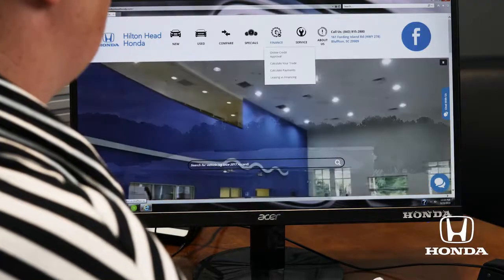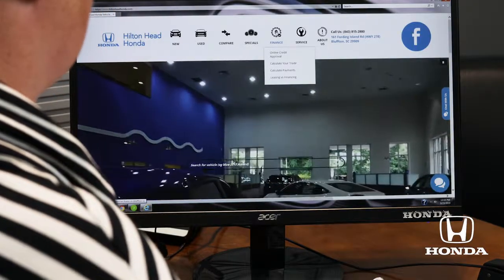Hi, I'm Lauren and I'm in the BDC department here at Hilton Head Honda. I would like to show you how to go through our website today and get to a credit application and also fill one out. It's actually quite easy — we're going to go to the Hilton Head Honda website.